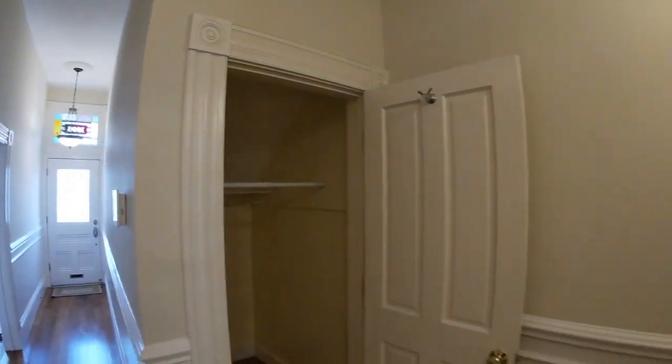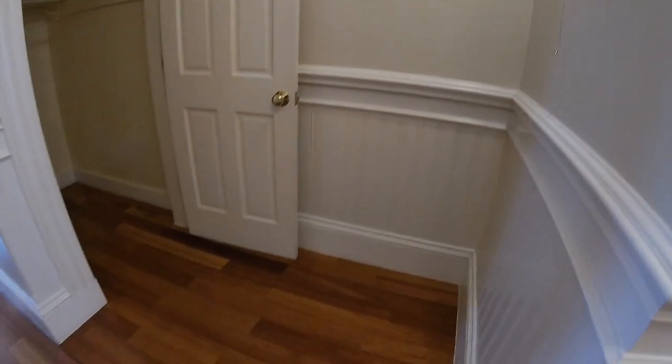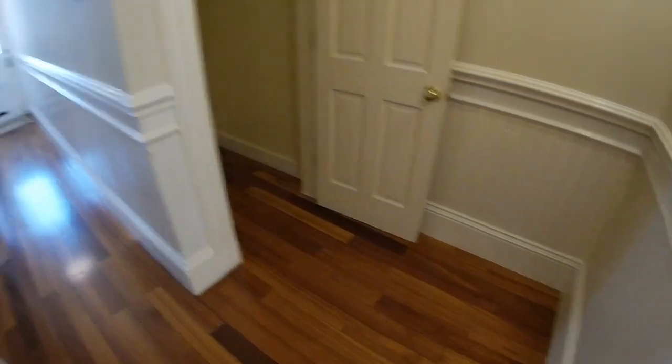Here is a nice closet — it could be a coat closet or a supplemental closet to the bedrooms. There's a double hanging bar system in there.